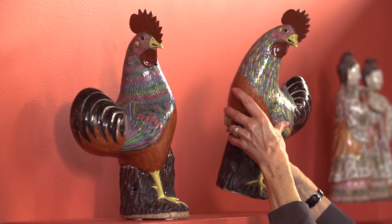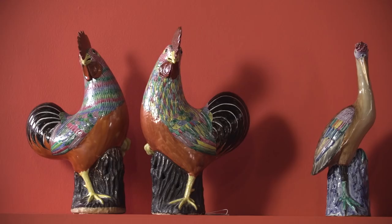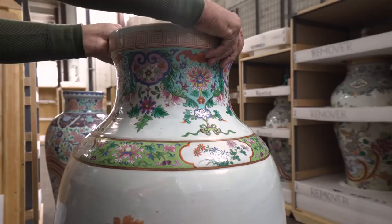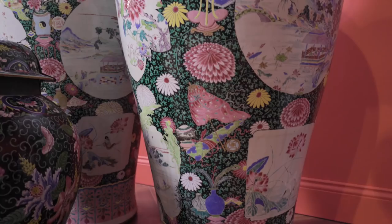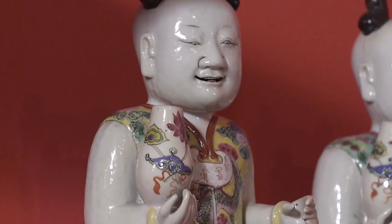Chinese export porcelain is porcelain ware that was made in China specifically to be exported to Europe and much later to America. Of course in Europe and the Western world, we only had clay pottery until about the 1710s or 1720s. Nobody knew how to make true hard-paste fine white porcelain — only the Chinese, who had been making it for hundreds of years already.